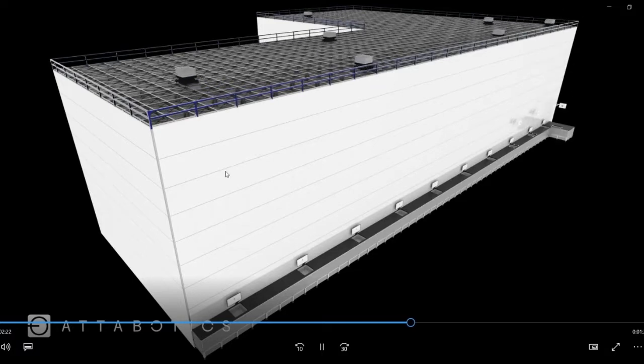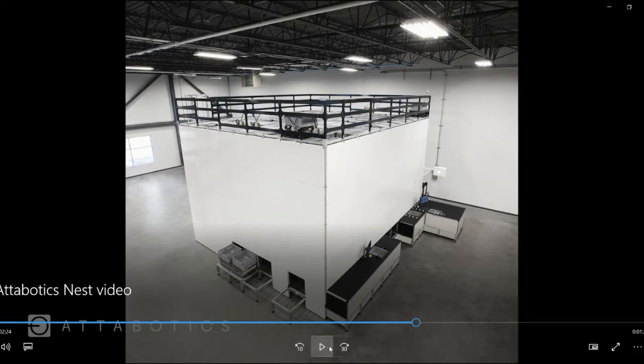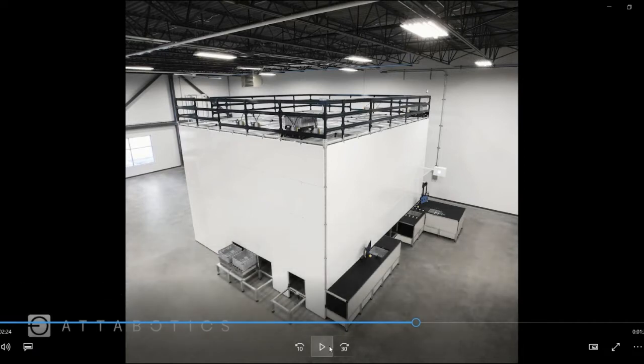We're really able to go as high as we want in terms of using the clear height of your current building. We've got systems higher than 30 feet today in operations.